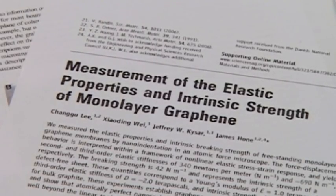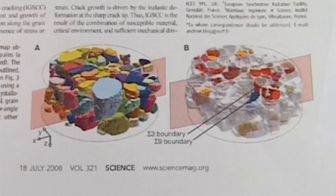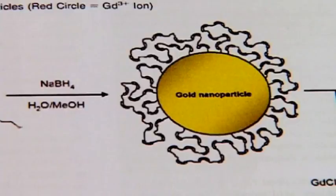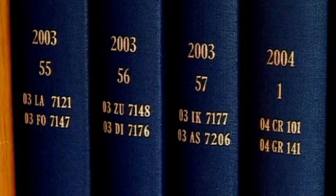600 publications in peer-reviewed journals per year carry the name of an ESRF author. And together, all experiments at the institute generate an impressive 1,600 such publications. This figure has increased year on year, as has the total number of experiments and shifts available.